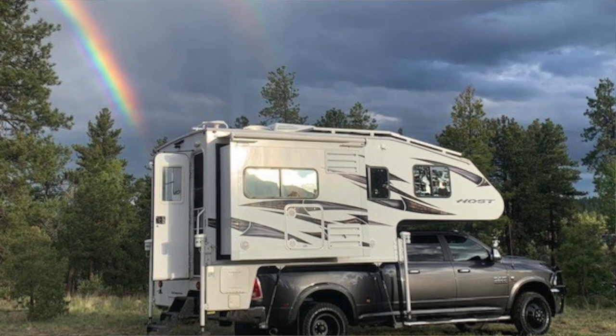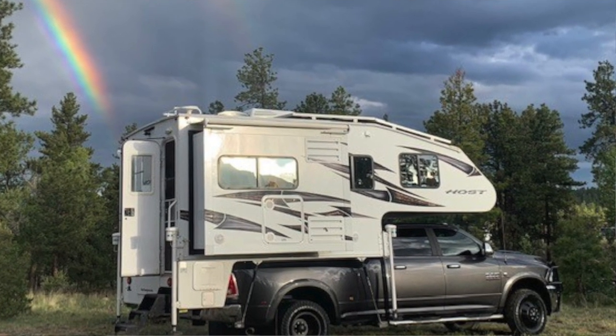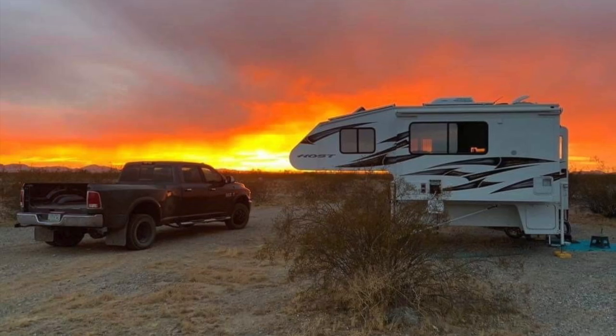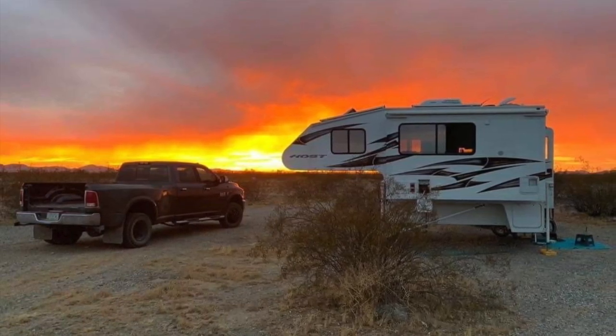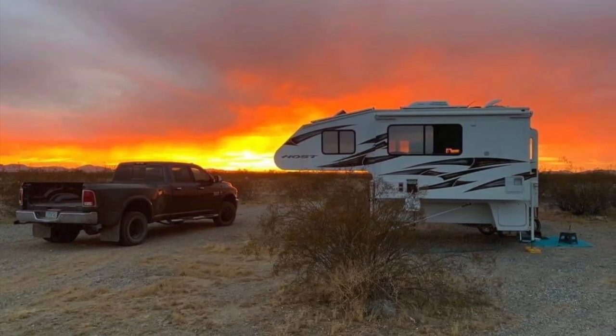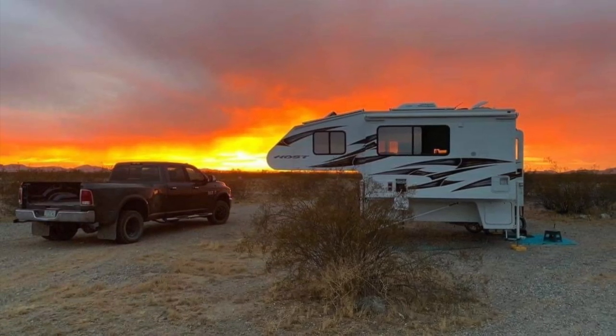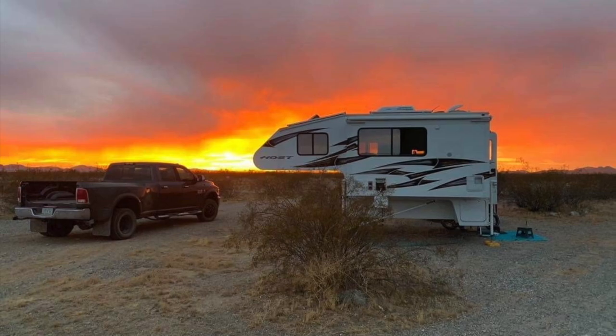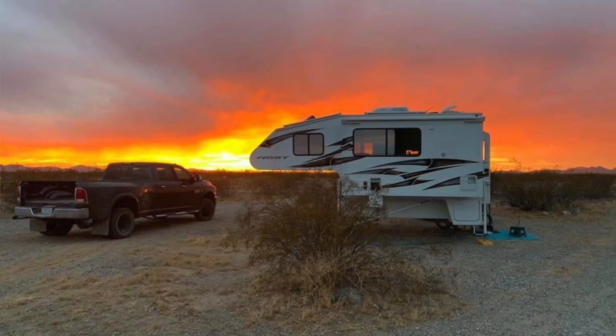I have a 3500 Ram Dually. My truck camper doesn't require that from a weight perspective, but it's the truck I found, so I have no issue with weight. This particular model has two opposing slides. The Host is a high-end truck camper — the weight is about 4,000 pounds dry. I have 65 gallons of fresh tank, 45 gallons of gray, and 38 gallons of black, so I have a lot of tank capacity like a fifth wheel. I also have 860 watts of solar on my roof, 480 amp hours of lithium batteries, and a 3,000 watt inverter.